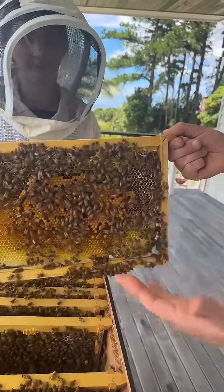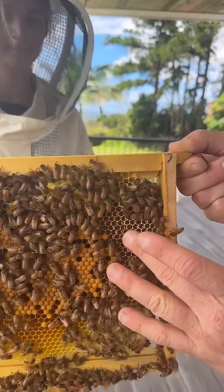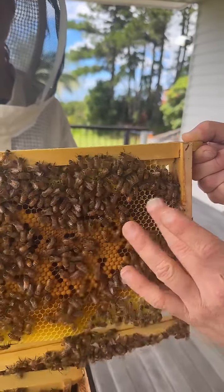More honey stores that they're capping, so that's a great sign because that means that we've got a lot of capped honey stores for them to use in the hive.